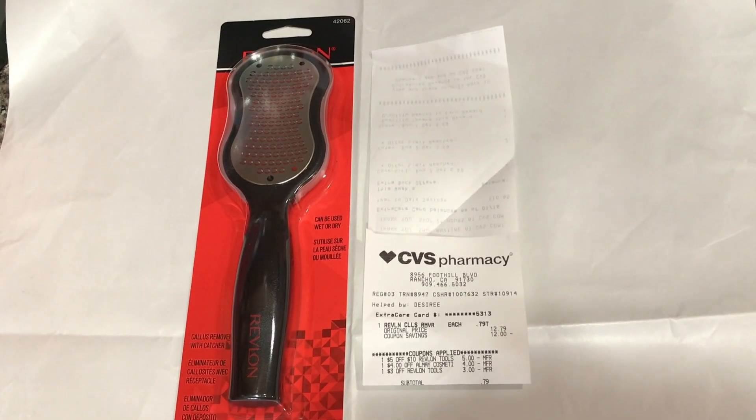I picked up this item because I had some spare CRTs. I have a $5 off $10 Revlon tools CRT and a $3 off Revlon tools CRT — and most times the Olay CRT attaches to Revlon tools. I picked this up at $12.79, all the CRTs took off $12, and I paid just $0.79 for this item.